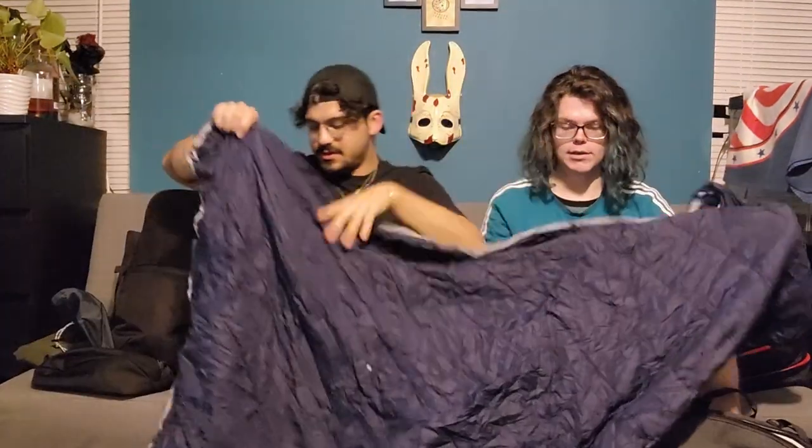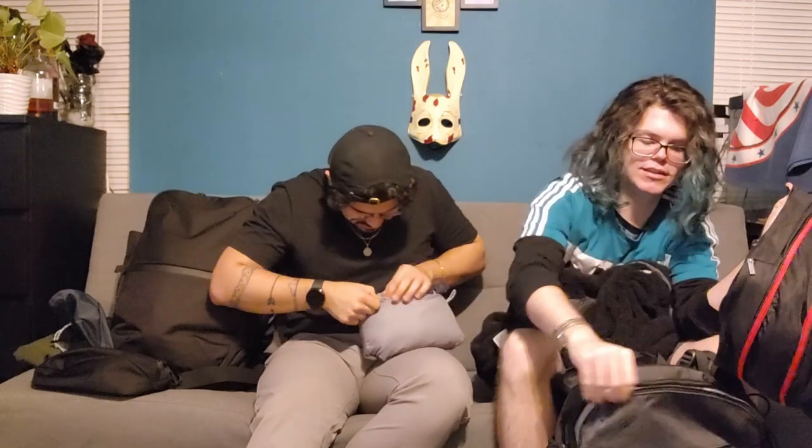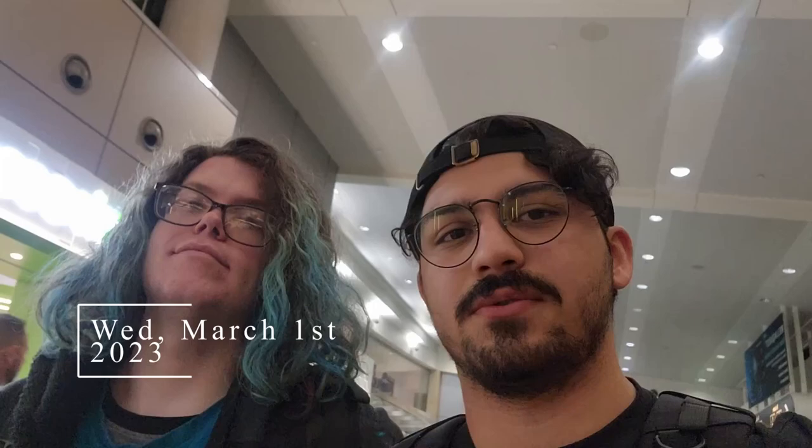They demonstrate the travel blanket's pillow mode — showing the pouch itself and the actual blanket, which can cover about two and a half laps. To convert it to a pillow, you just stuff the blanket inside itself using the zipper on the back. After the demo, we just arrived at the airport, went through TSA security, got some coffee, and met up with Jason to get ready for the trip.